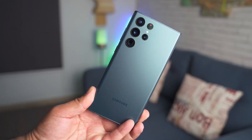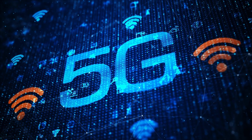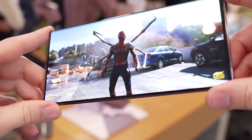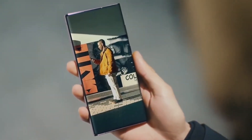The Samsung Galaxy S23 Ultra's performance is further enhanced by its 5G capabilities, allowing for lightning-fast data speeds no matter where you are. It also has a 120Hz display, which gives an incredibly smooth and immersive experience when gaming or watching videos.